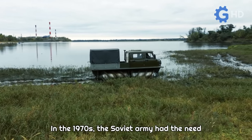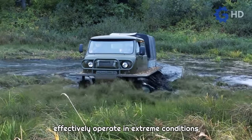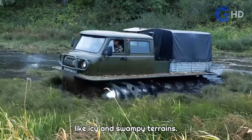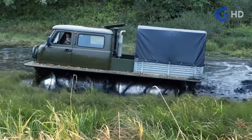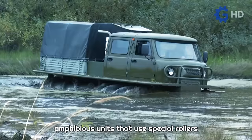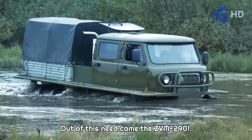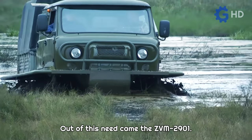In the 1970s, the Soviet Army had the need for a transportation vehicle that could effectively operate in extreme conditions like icy and swampy terrains. This is when the idea of developing amphibious units that use special rollers instead of traditional wheels or tracks emerged. Out of this need came the ZVM2901.